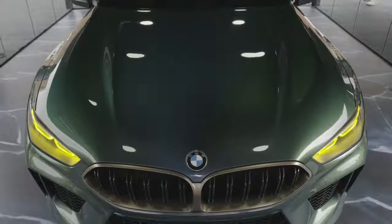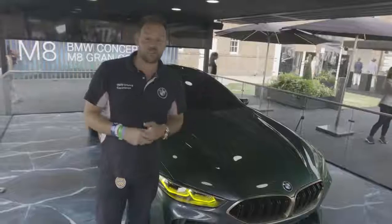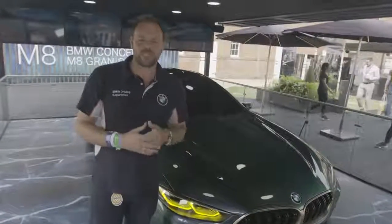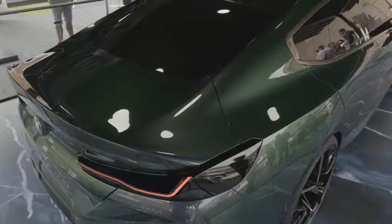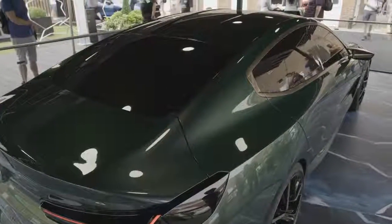The first thing that catches the eye is the longer and more accentuated bonnet, which flows through the roofline and into the muscular rear. All of this is wrapped in an aura of sophistication thanks to a graduated paint finish exclusive to the M8 Grand Coupe, the Soleil there.